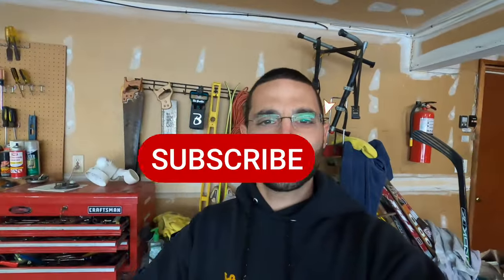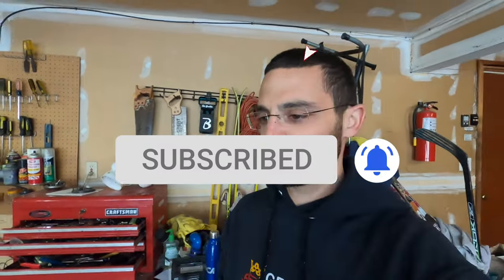What's happening everybody? Welcome back to the channel. My name is Kyle Pantsis. I hope you guys smash the subscribe button — if not, thanks for your continued support.